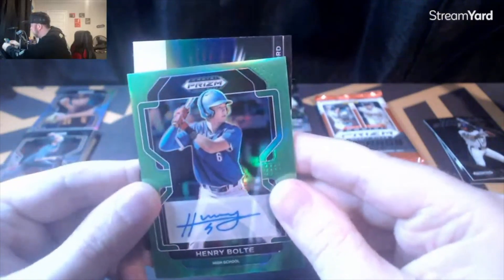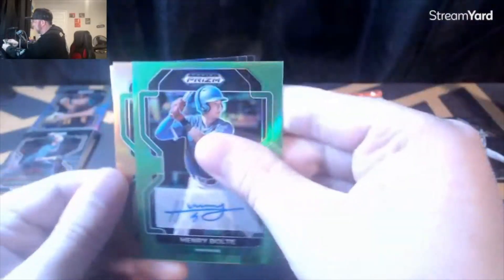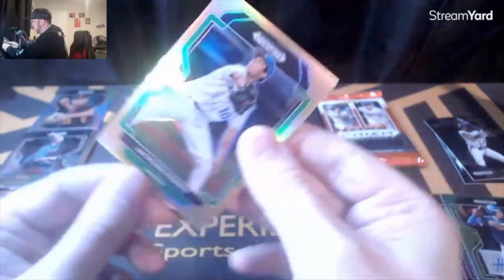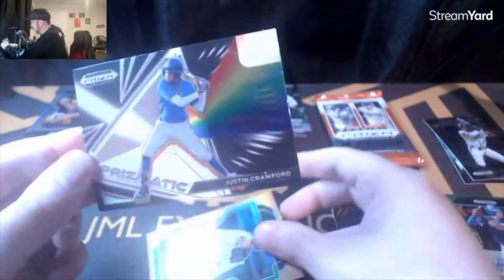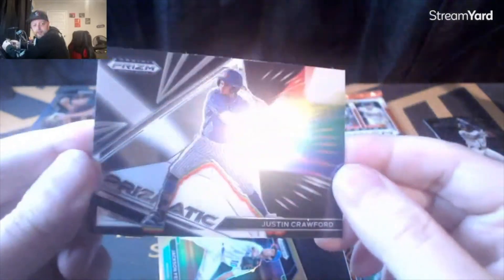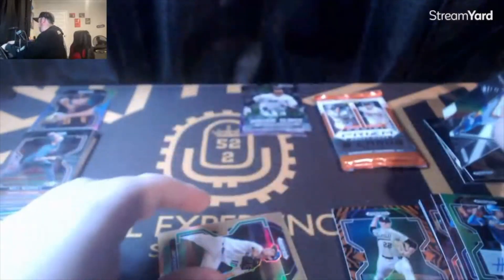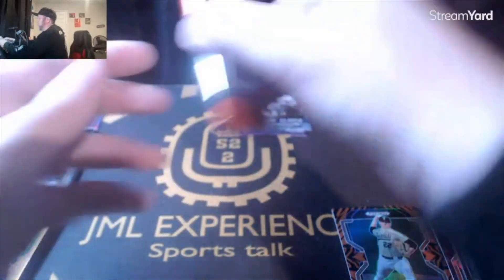We got something in the back — it's a Prismatic of Crawford. This is like such a troll, you'd think this is a Color Blast. Jackson Ferris, numbered out of 50. Last pack!